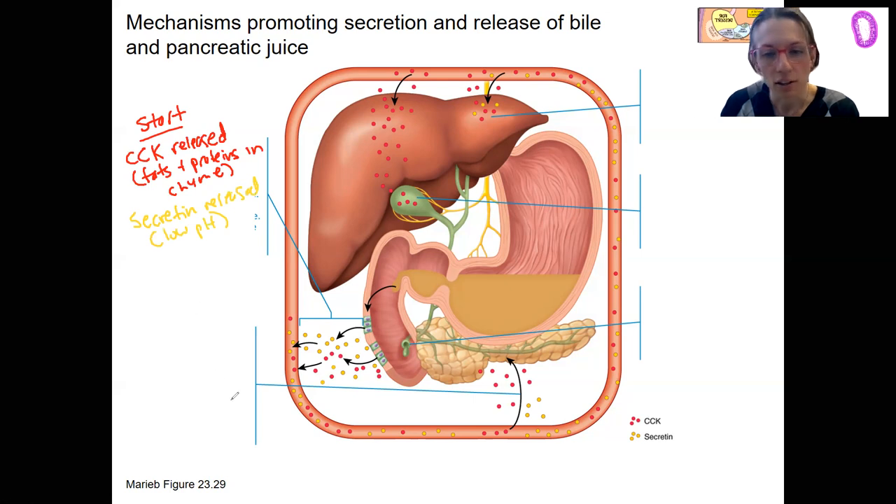CCK is going to enter the bloodstream and is going to target first the pancreas. Here at the pancreas, pancreatic enzymes are going to be released from the acinar cells.